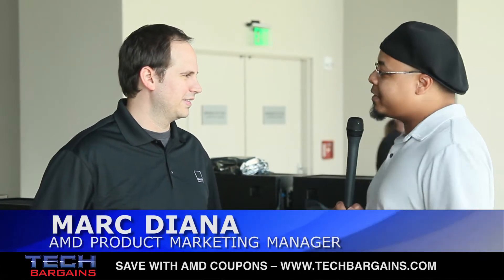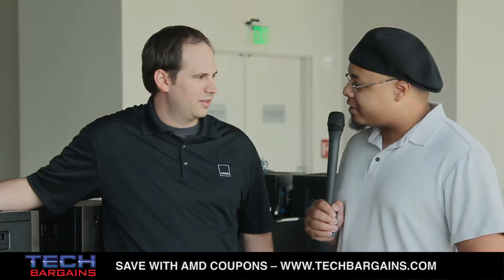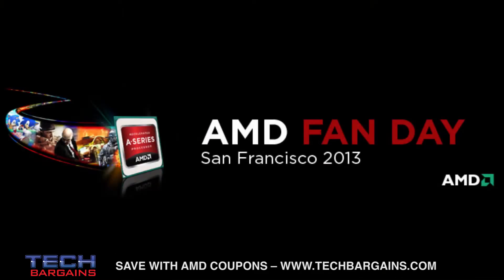Mark, why don't you tell us some of the systems and items you have right behind you, and what you guys are going to be showing at Fan Day, which is tomorrow at the Metreon in San Francisco? Tomorrow, Saturday, April 6th, from 5:30 to midnight, we're doing an AMD Fan Day. It's really our appreciation to the fans, saying we're a pretty cool company. We make really cool stuff that goes into a lot of devices — gaming devices, consoles. We want the ability to show our customers and everybody here in San Francisco what we're doing.